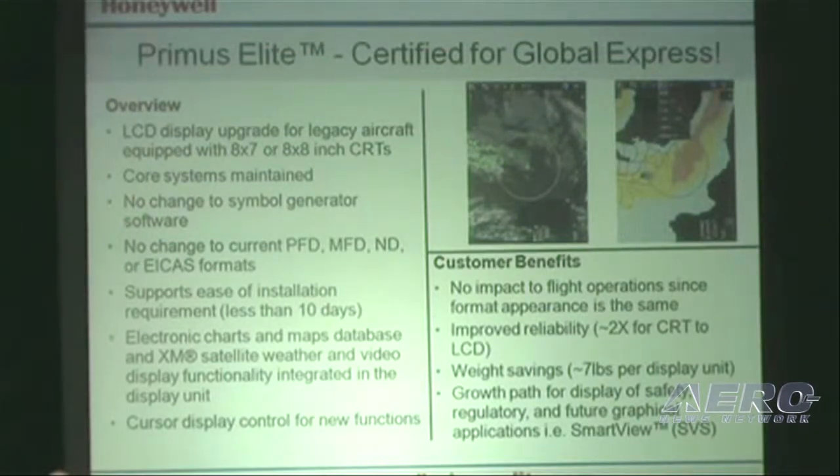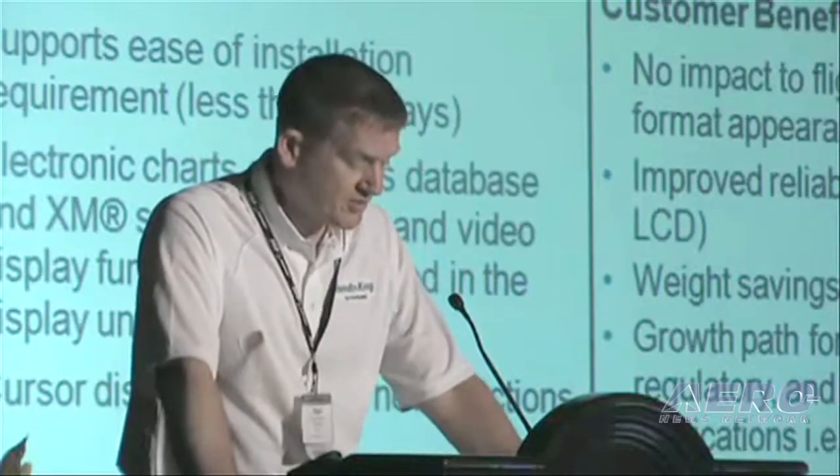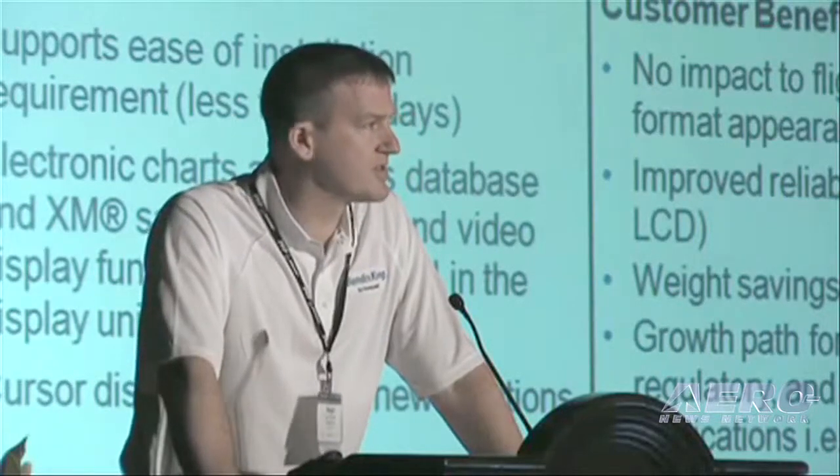Primus Elite also allows future growth for enhancements such as synthetic vision — Honeywell's SmartView 3D synthetic vision — ADS-B, and RMP. The upgrade requires no changes to any core systems such as ICAS, flight control systems, FMS, or symbol generators.